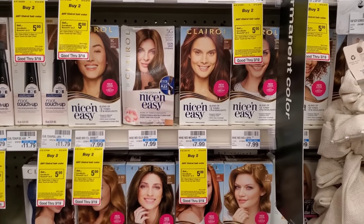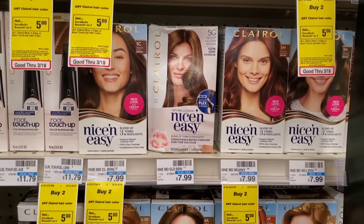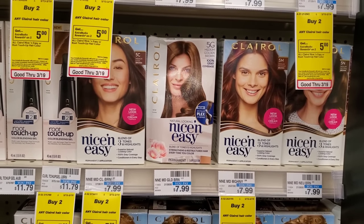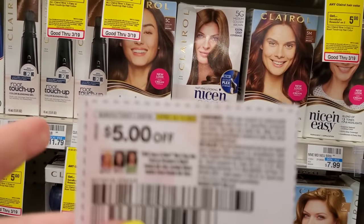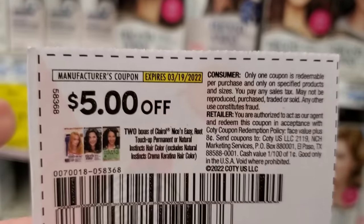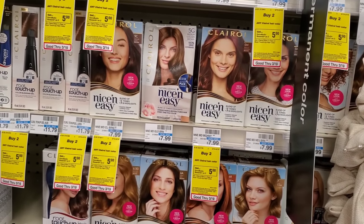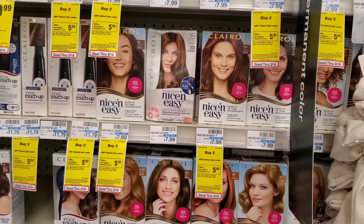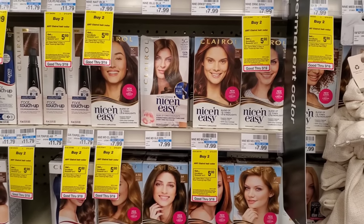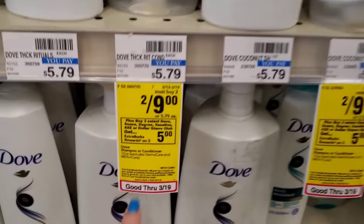The next deal is on Clairol hair dye — it's buy two and get a $5 ExtraBuck. I have a $5 off two coupon. Two of them will be $16 minus the $5 off two makes $11. There's also a digital coupon, so if that comes off it'll be $6, then we'll get $5 back making them $0.50 each. Fingers crossed!